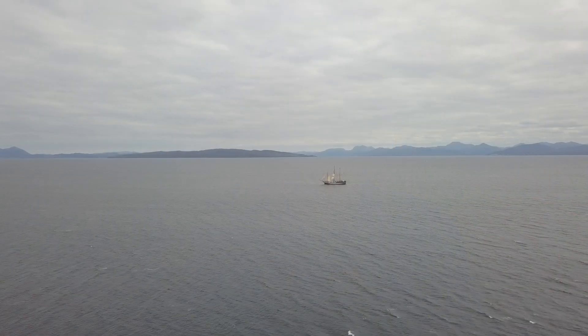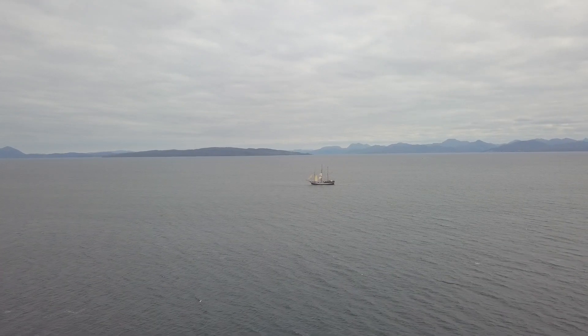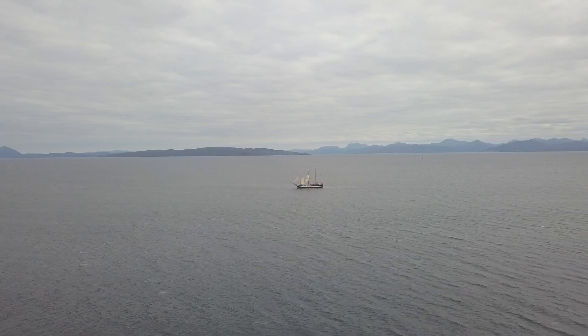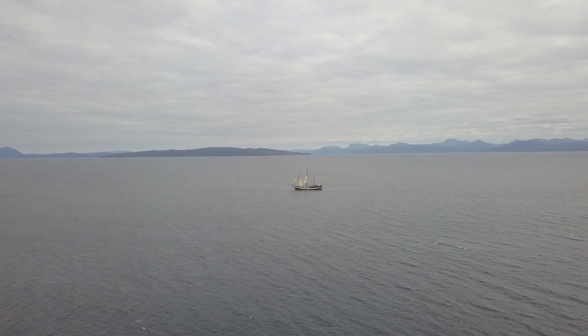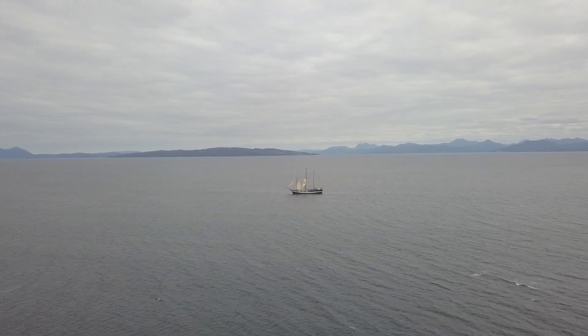70% of the world's surface is seawater. Scale up one drop to the size of an ocean, and just try to imagine the trillions upon trillions of planktonic creatures across the globe.